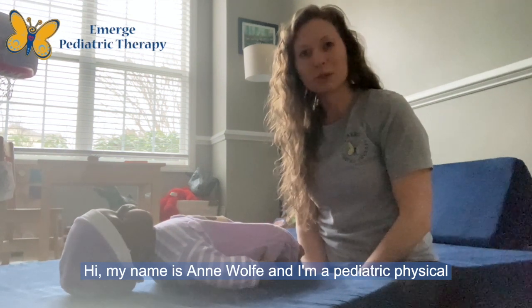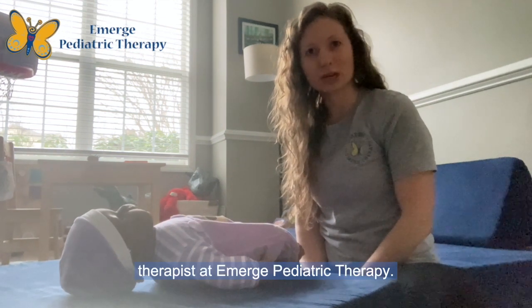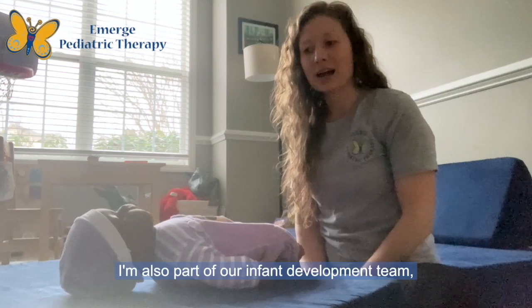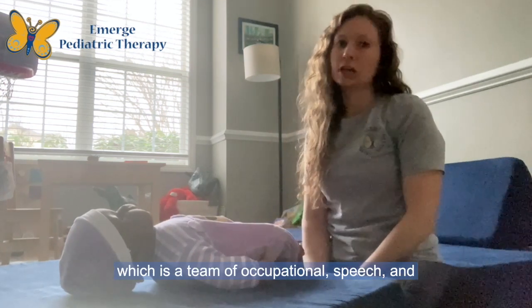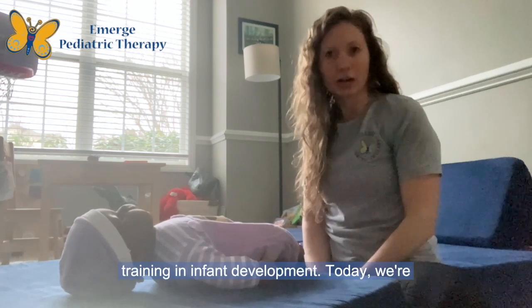Hi, my name is Anne Wolf and I'm a Pediatric Physical Therapist at Emerge Pediatric Therapy. I am also part of our Infant Development Team, which is a team of occupational, speech, and physical therapists that have additional training in infant development.